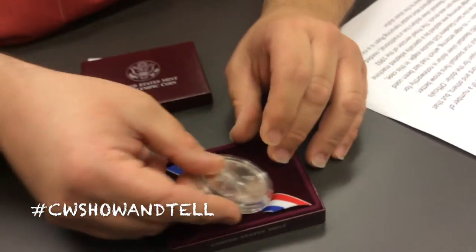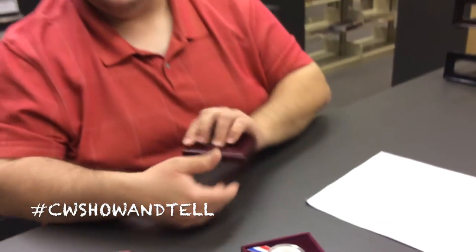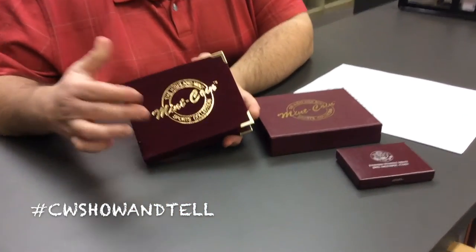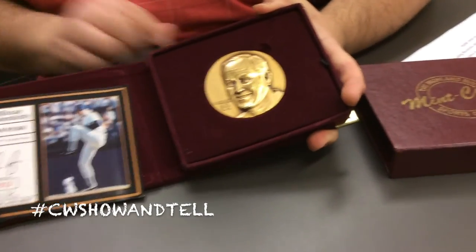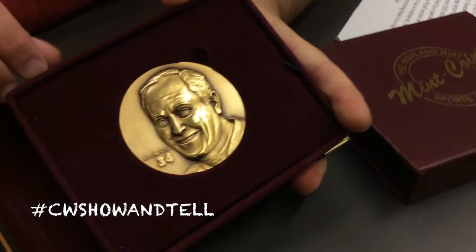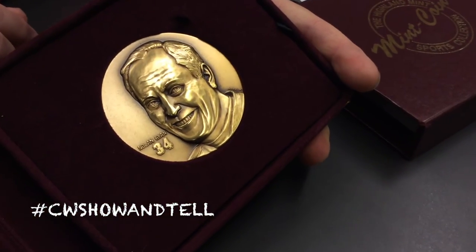So if you happen to get this and love baseball and love Nolan Ryan and you want something to go with it, that's where the Highland Mint comes in. In 1995, they issued both bronze and silver medals featuring the Hall of Fame flamethrower, and this giant 3-inch bronze piece is a nice companion to the silver dollar.